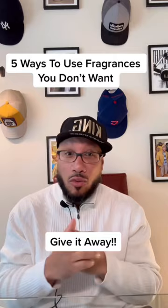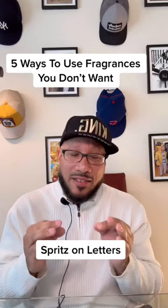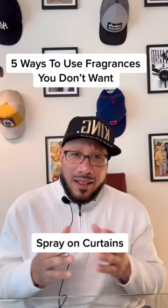You can spray it on a letter. Writing letters is still a thing, and receiving letters — especially ones with scent — is always appreciated. You can also spray that unwanted fragrance on your curtains to keep your living room smelling good all year long.